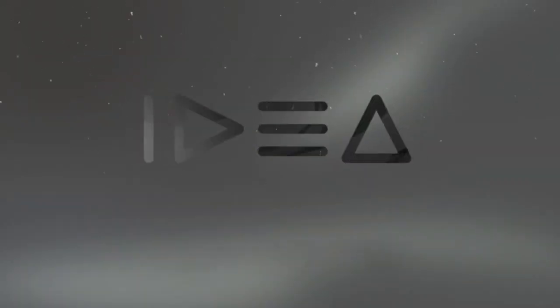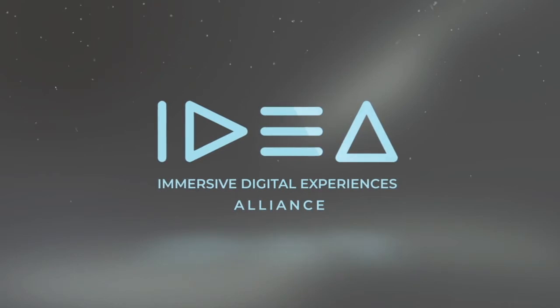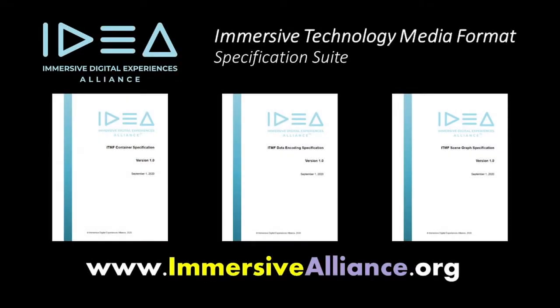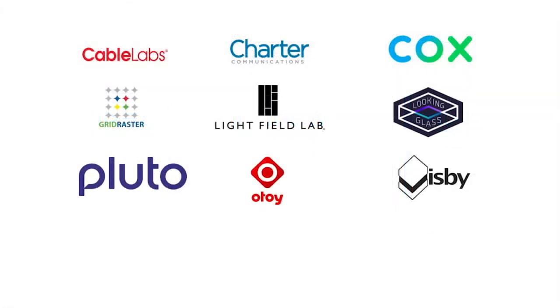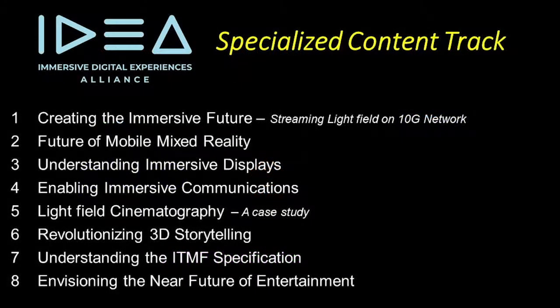The Immersive Digital Experiences Alliance is a non-profit industry association developing a family of royalty-free technical specifications to enable the digital future. The IDEA Specialized Contract Track consists of eight segments, covering all aspects of immersive media.